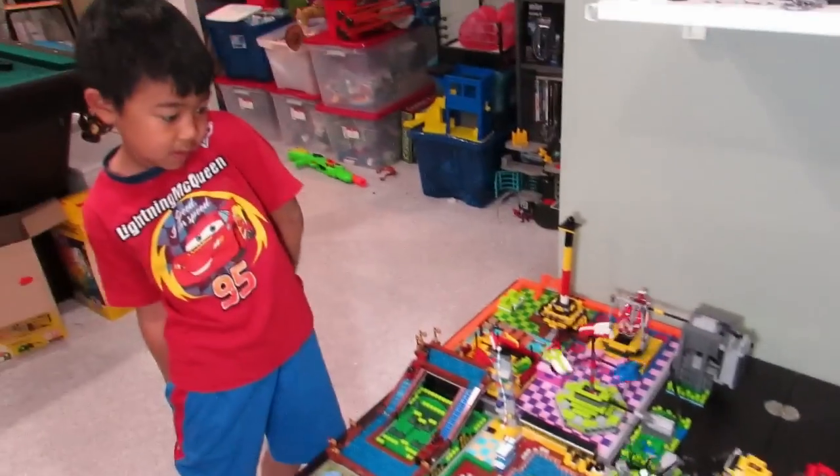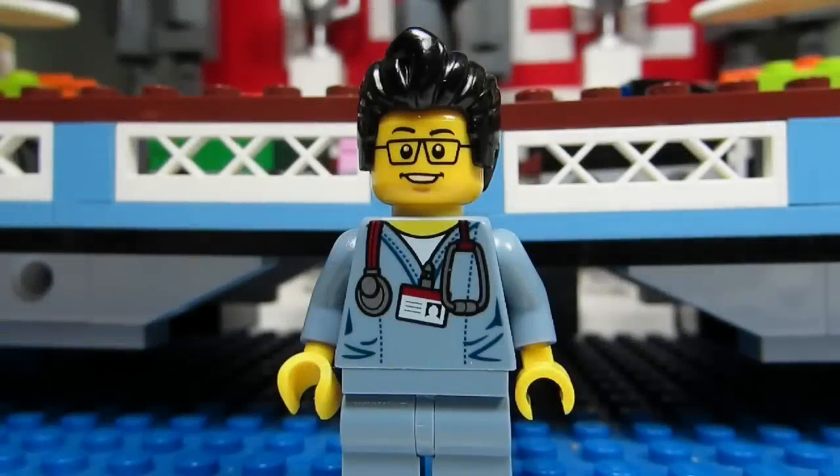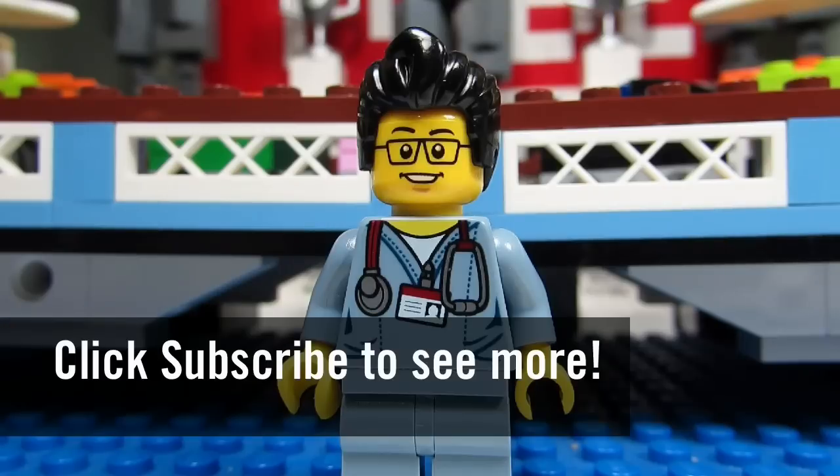So this concludes this Smally World update for today. This is the Brick Adjuster signing off — thanks for watching and we will see you guys in another video. Bye!